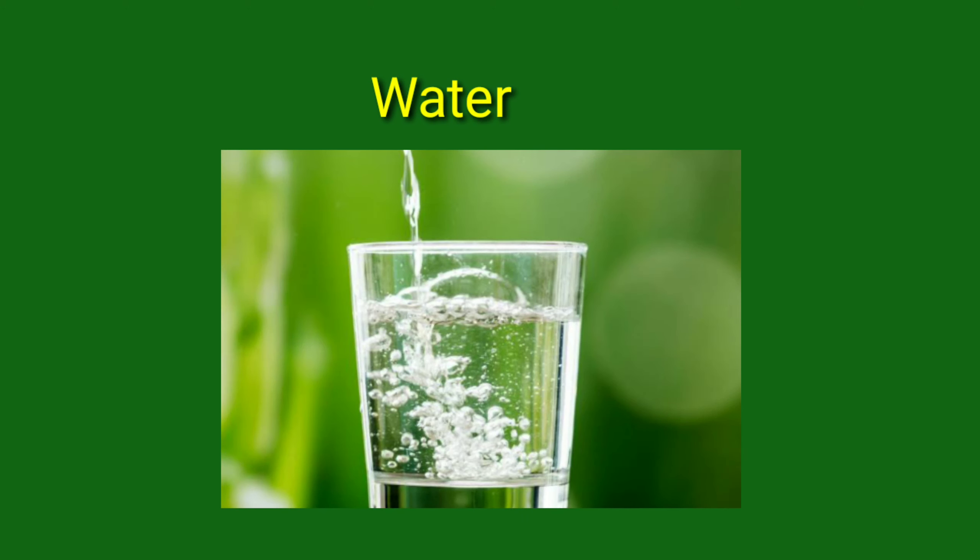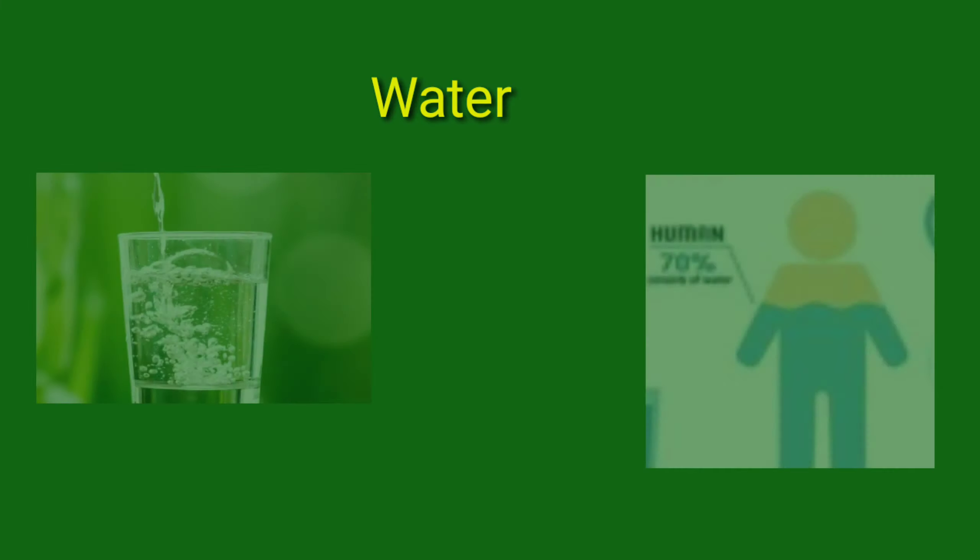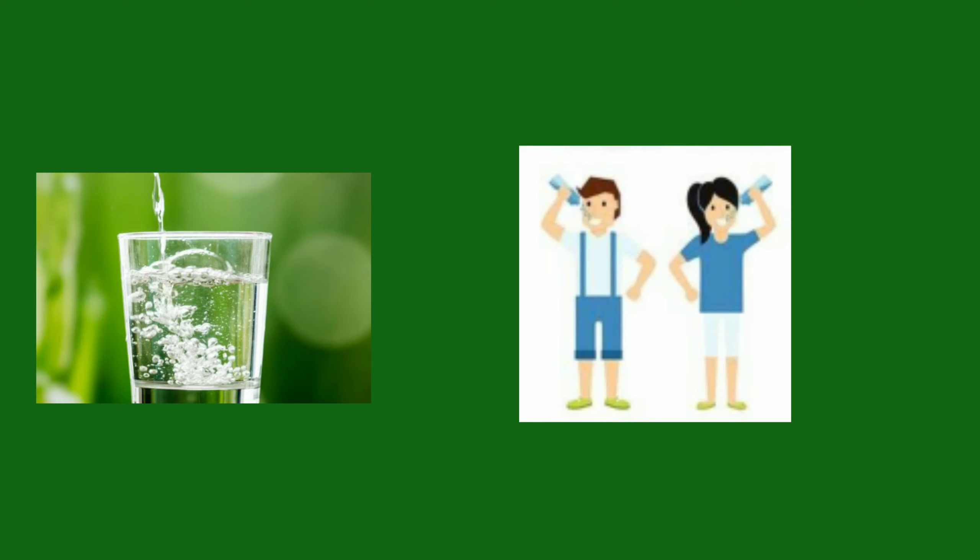Water is very important for our body because most of our body is made up of water, and we lose water when we sweat or breathe out. Water helps us to maintain our body temperature. So we must drink a lot of water — and clean water — otherwise we'll fall sick.